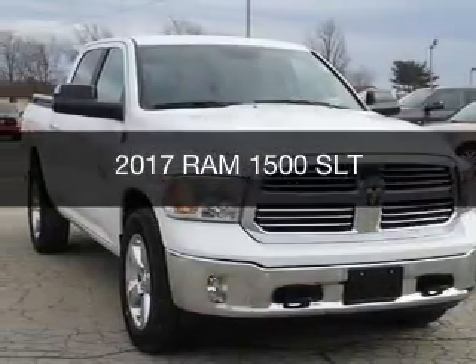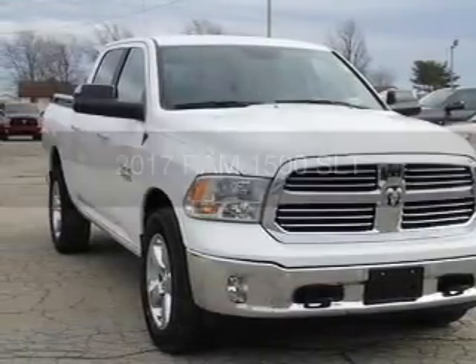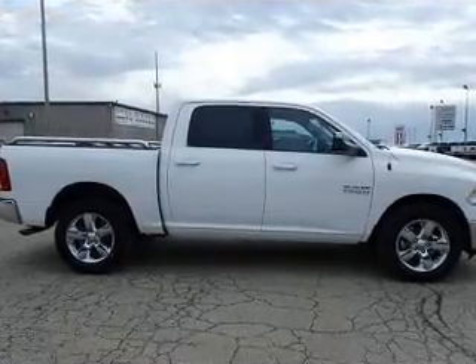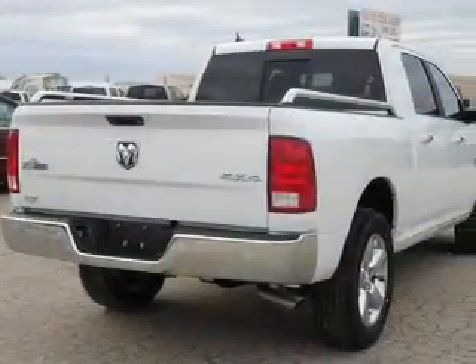This is a new 2017 Ram 1500. It's powered by 4-wheel drive, a 3.6-liter, 6-cylinder engine, and an automatic transmission.